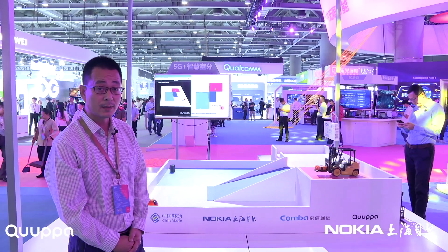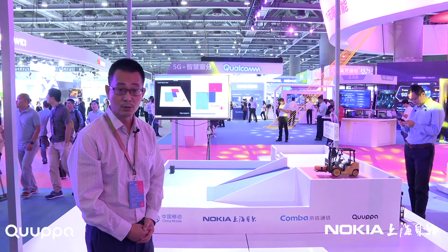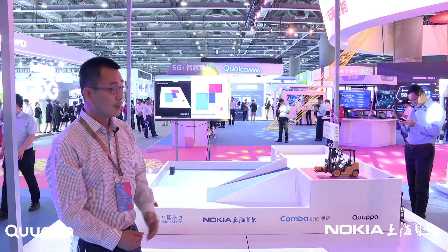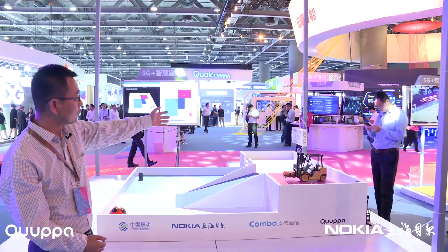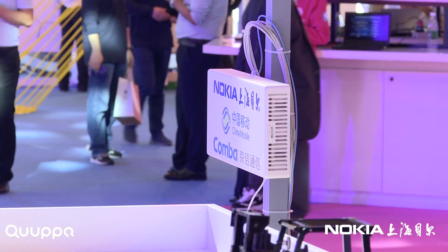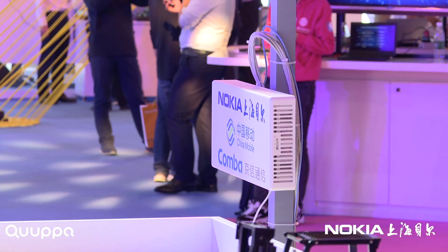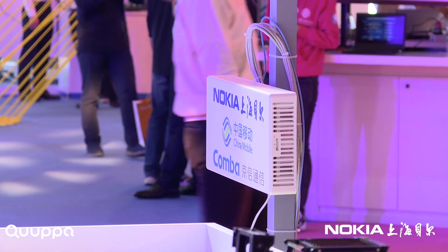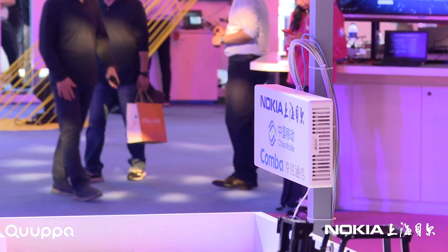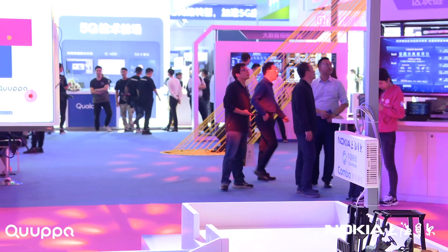Hello everyone. This demo is a jointly developed solution for 5G indoor deployment. This is called a smart box. The smart box is a 4G/5G multi-mode Pico RH, which is integrated with an IoT gateway. From this integrated box, we provide PoE power, data backhaul, and working status monitoring to all the IoT gateway sensors and IoT devices.